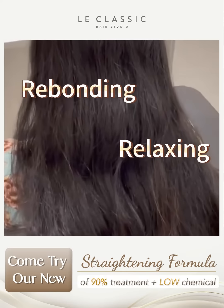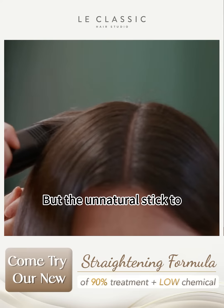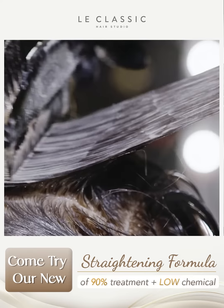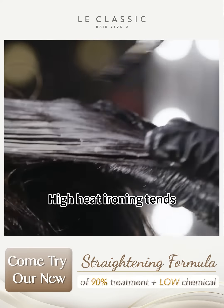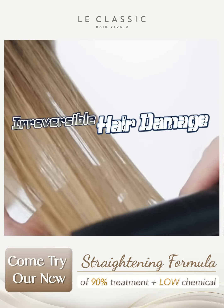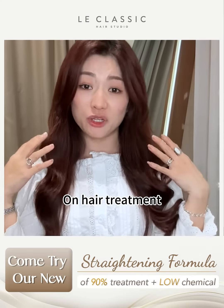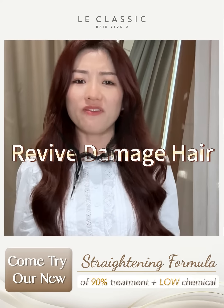You might think of getting rebonding or relaxing, but the unnatural stick-straight type of flatness makes your face look round and big. Moreover, the chemicals and high heat ironing tend to create irreversible hair damage. You might end up spending a lot of money on hair treatment, but it doesn't help much to revive the damaged hair.